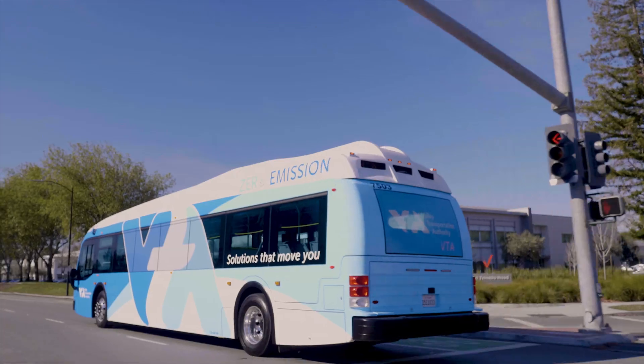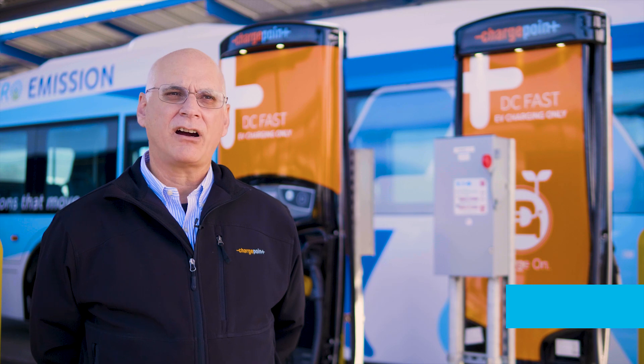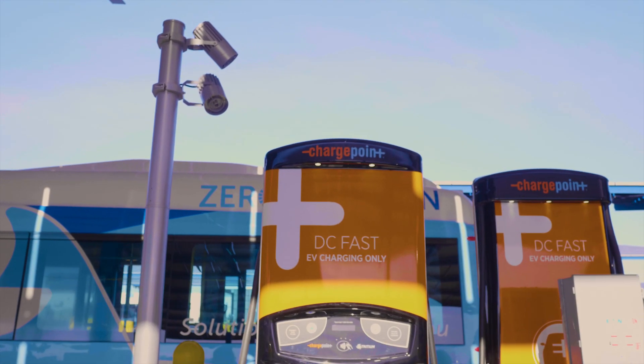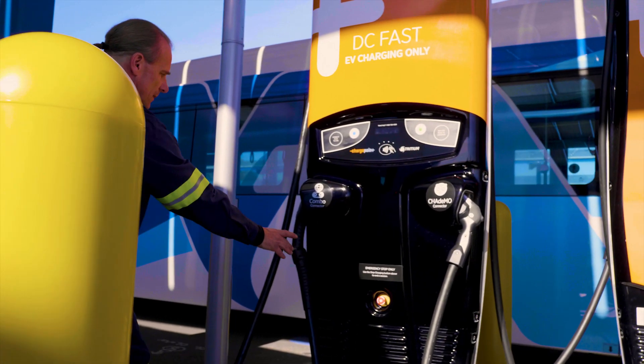For a bus agency with a large number of electric buses, this project is essential. ChargePoint has two major roles in this project. One is to provide the hardware used to charge the buses; second is to provide the software and controls for charging the buses from beginning to end.